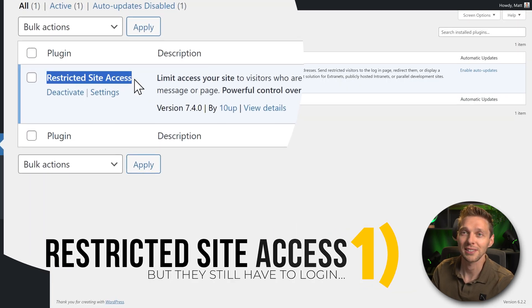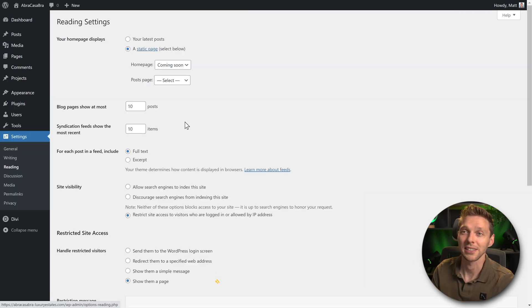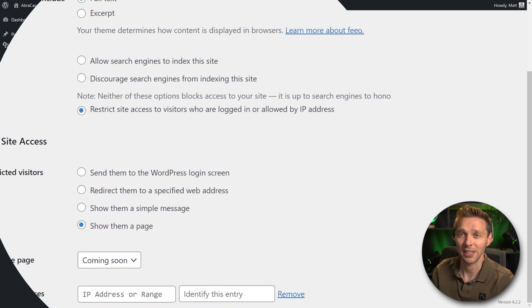I install a plugin called Restricted Site Access. It's a very small plugin and when you go to your settings, you just go to your Reading settings of WordPress itself. They're fully integrated and here you can go to Site Visibility.